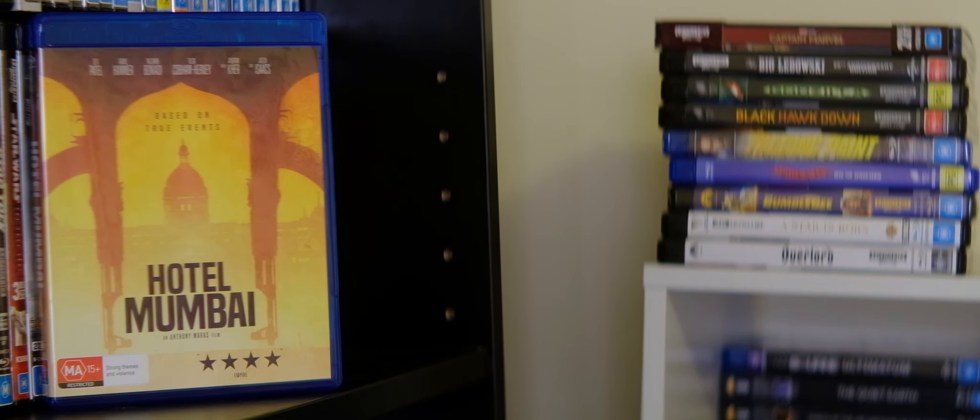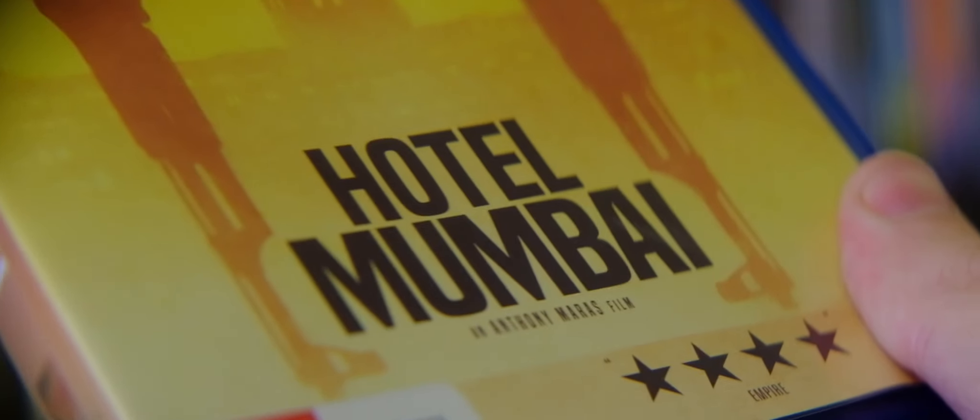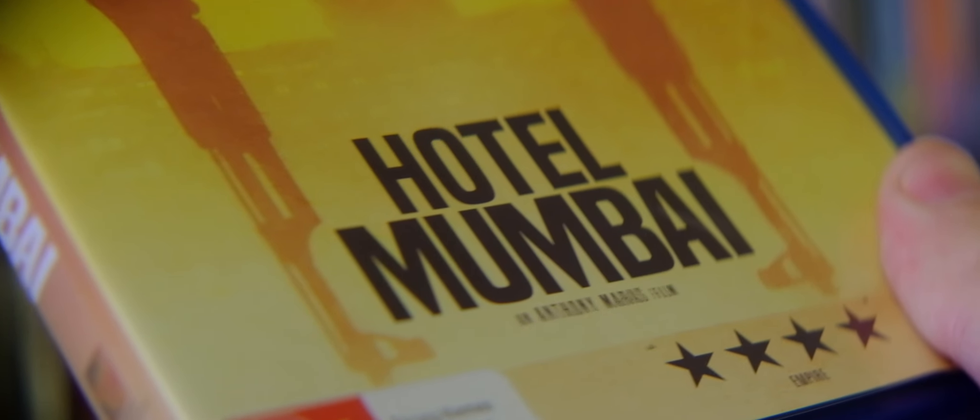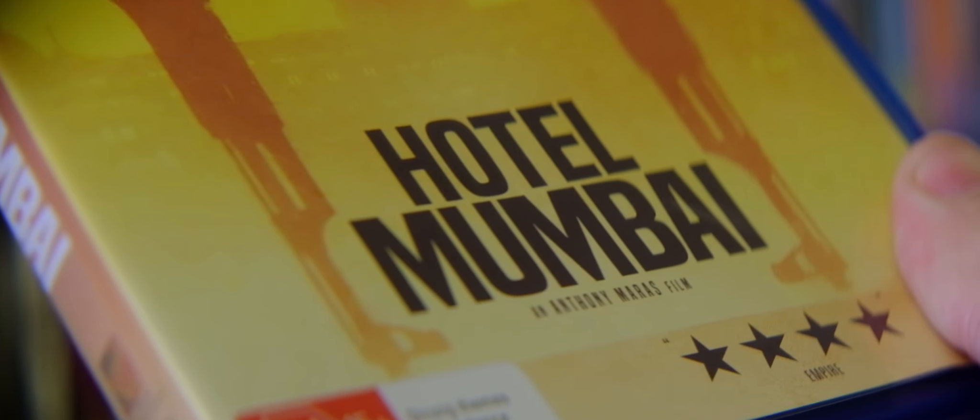Taking a look at the Blu-ray presentation, the front cover is based on a bunch of the posters that went out for the film earlier in the year when it debuted in cinemas. On the front we've got the great cast up the top, and 'based on true events' and all that jazz. I'm quite a fan of this artwork, it looks quite nice. We've got the title, and it's Anthony Mraz's film, and we've got four stars from Empire right on the front there. It's rated MA15+ for strong themes and violence.